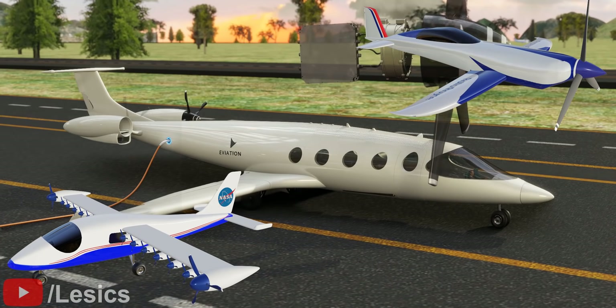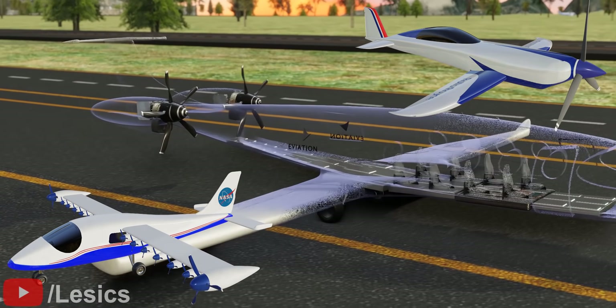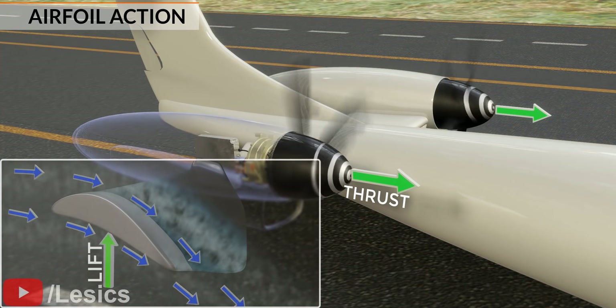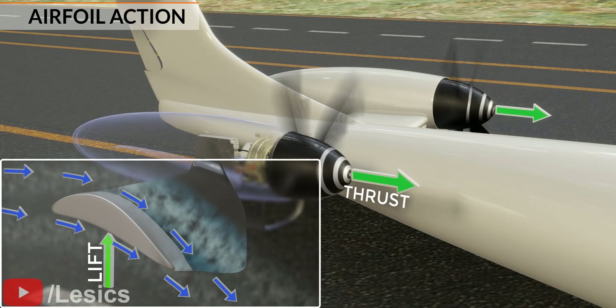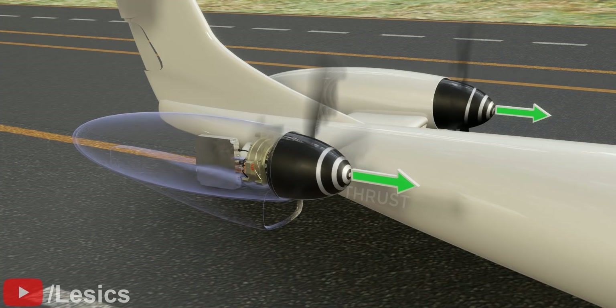All the current electric aircraft are propeller driven. The propeller generates thrust because of the airfoil action. In an electric aircraft, this propeller is powered by an electric motor.